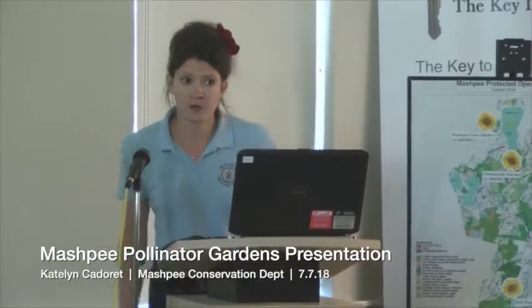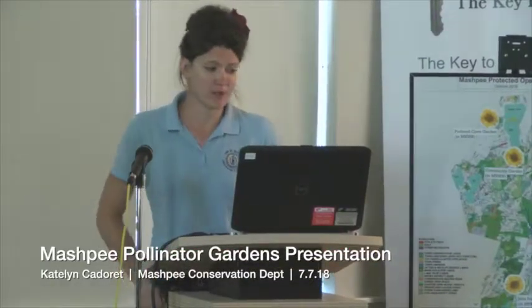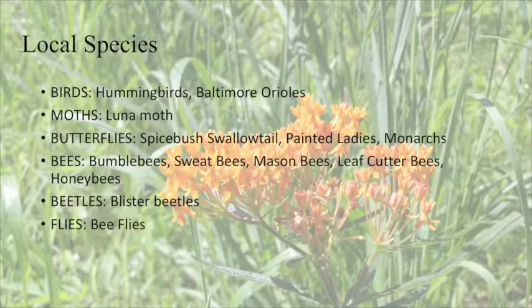For local species: for birds, we have hummingbirds that pollinate. For moths, we have luna moths. For butterflies, we have monarchs, painted ladies, and spicebush swallowtails. For bees, we have bumblebees, honeybees, sweat bees, mason bees, leafcutter bees — all types of bees. I didn't even know there were all these types of bees until I started working in pollinator gardens. There are also blistered beetles and bee flies as well.